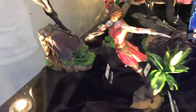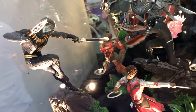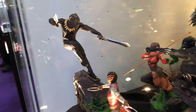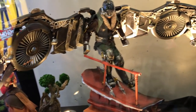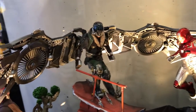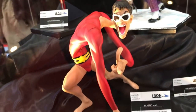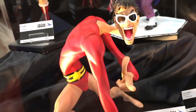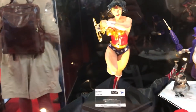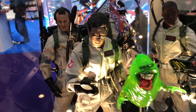Iron Studios has some beautiful statues: Nakia, Okoye, Killmonger, and Black Panther. There's also a Vulture that looks amazing, an Iron Man statue, a Plastic Man that looks really good, a Penguin, an Alex Ross-inspired Wonder Woman, and Ghostbusters in 12-inch scale.